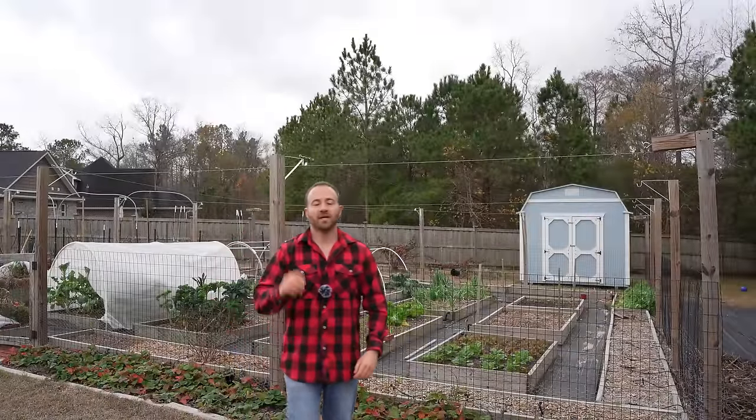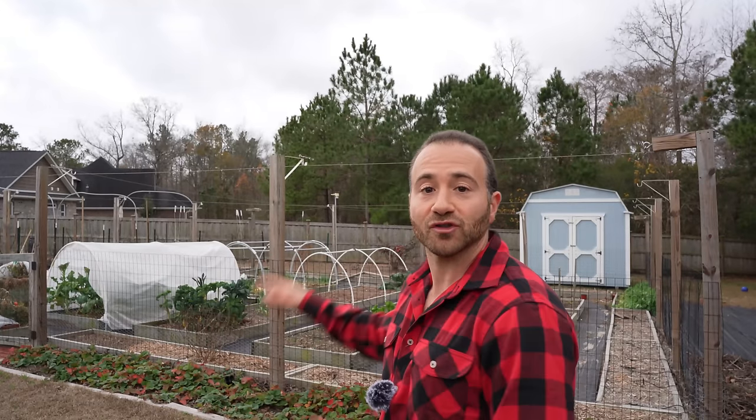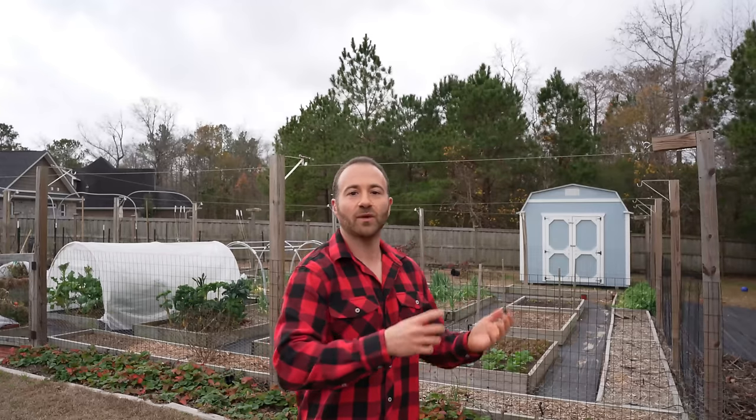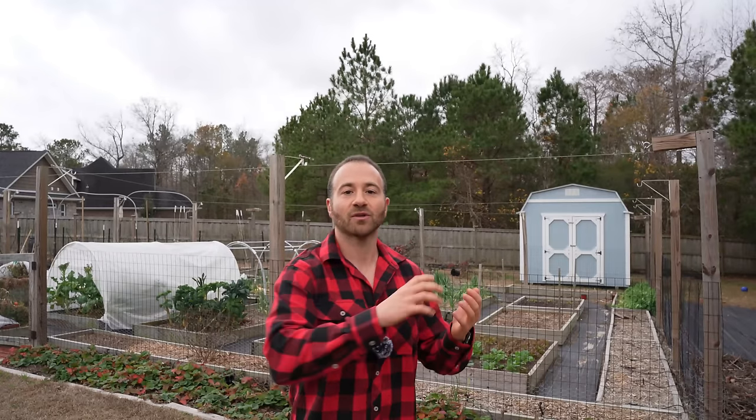I'm located in Zone 8B, North Carolina, and all of the vegetables that I'm featuring in this video I'm starting from seed right now for transplant out into my garden. For the overwhelming majority of you, these generalized dates will work. However, you may need to adjust them a few weeks on either end, depending on how much warmer or cooler your climate is.